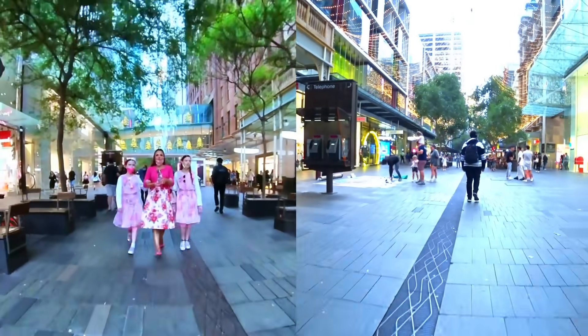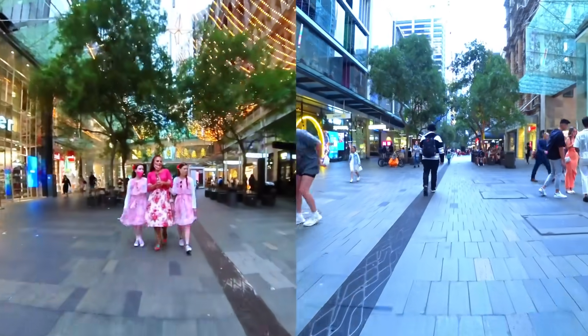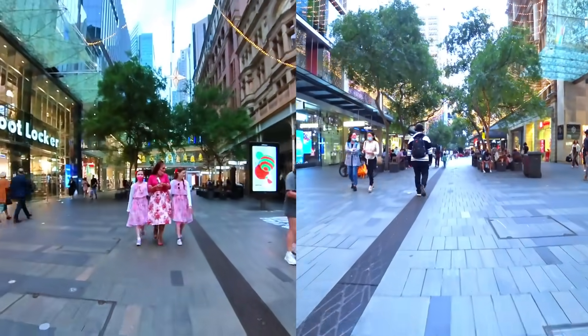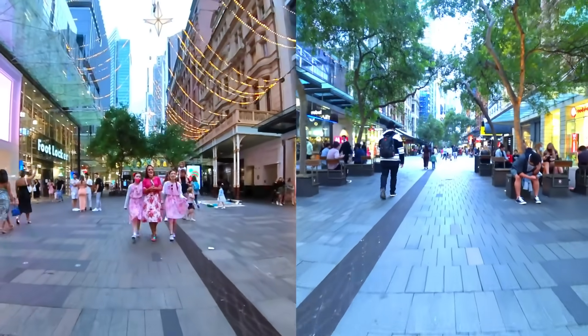I'm actually wearing my gingerbread shoes today, which was super appropriate. We're heading to Martin Place to look at the giant Christmas tree — oh wow, beautiful, so pretty! We're going to look at the Christmas tree and then come back to Pitt Street for some chocolate. Oh, I think I can feel sprinkling — it might be raining. It's getting windy and a bit dark, so I don't think we can do Martin Place today. We may do it some other time.